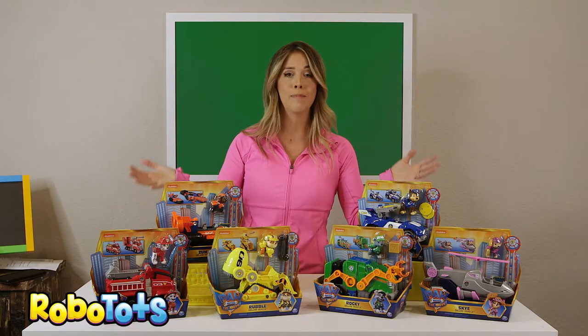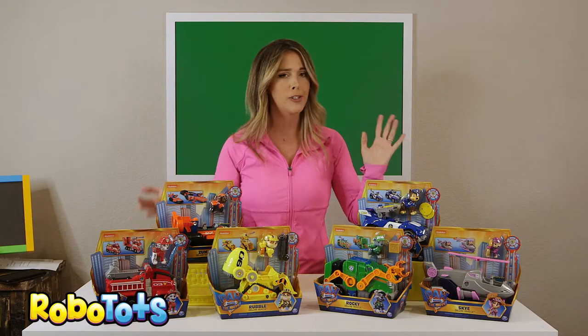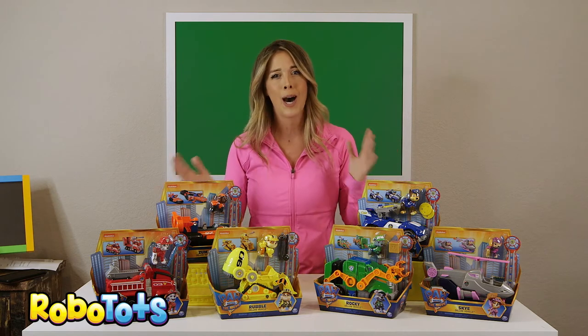We hope you'll check out these toys from Spin Master. You can find them at Walmart, Target, anywhere. And check out the new Paw Patrol movie!